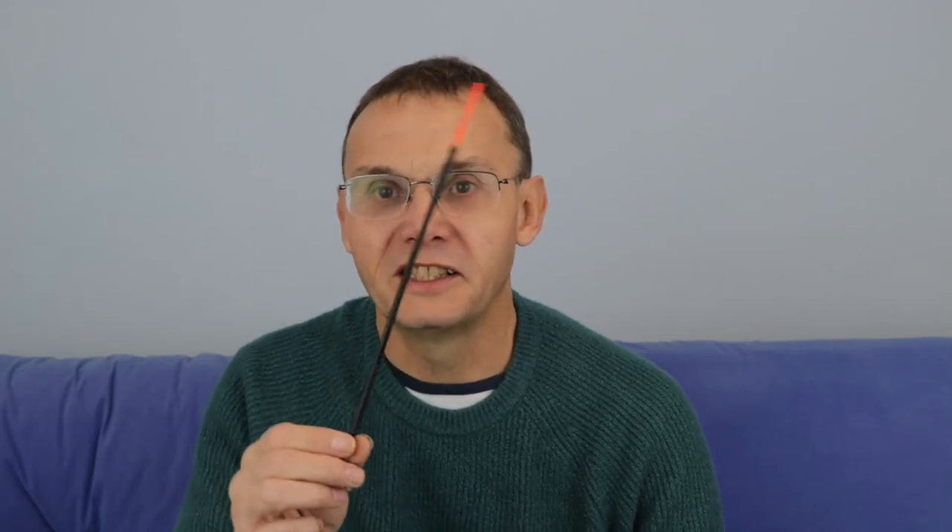Having tackled up and got the float, I get the depth right by plummeting with just a BB that I can move on the hook length, until I know I've got enough line on the bottom — not a lot, just a few inches — so it just trips up. I cast, overcast and pull it back, sink the line, fire a few maggots — 10 or a dozen maggots every cast — and see how I get on.